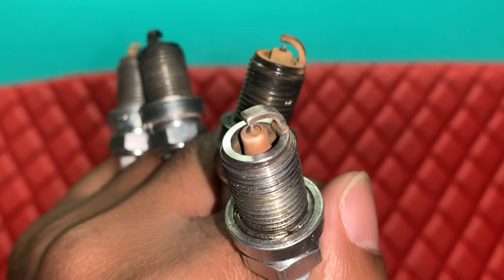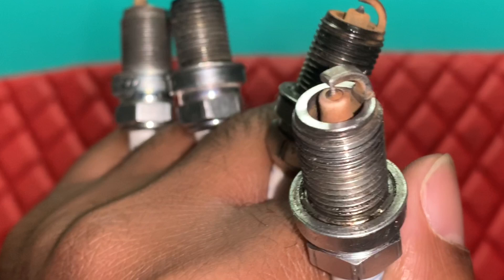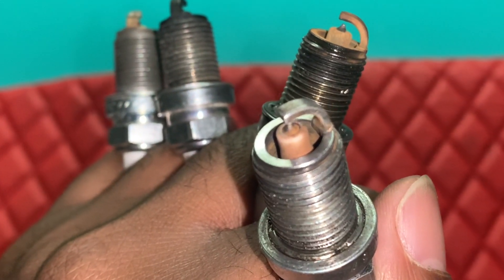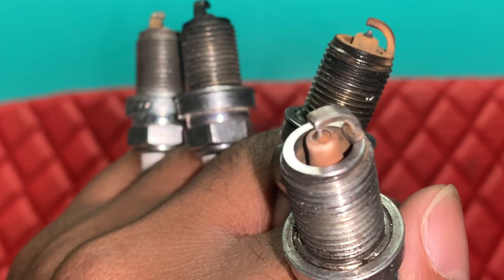A spark plug is like your body's way of telling you what's going on — all you have to do is read the signs. If you want to know what your spark plugs are telling you about your vehicle and what the color means, watch this video to the end and you'll find out how.